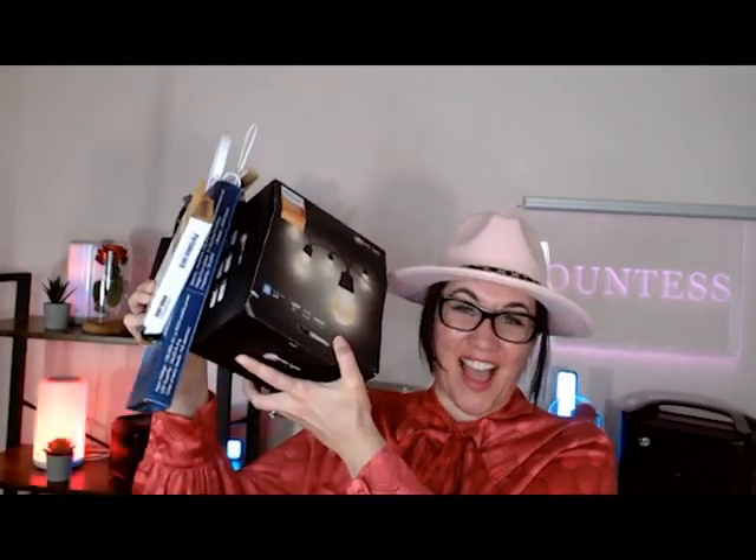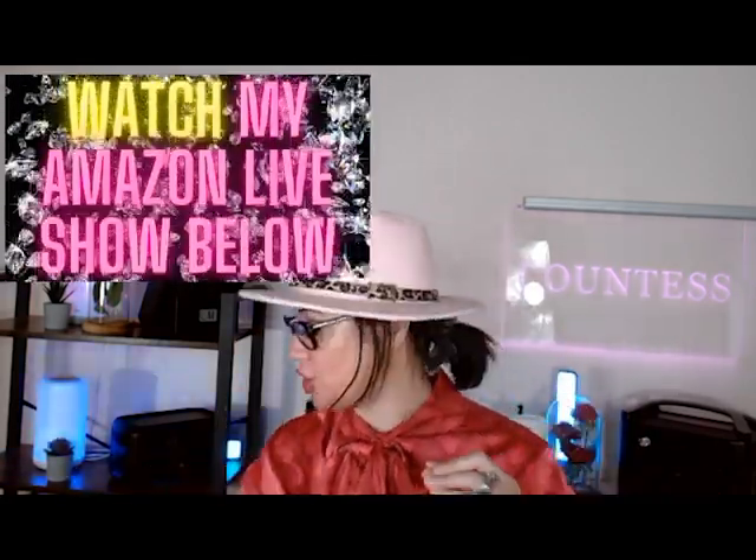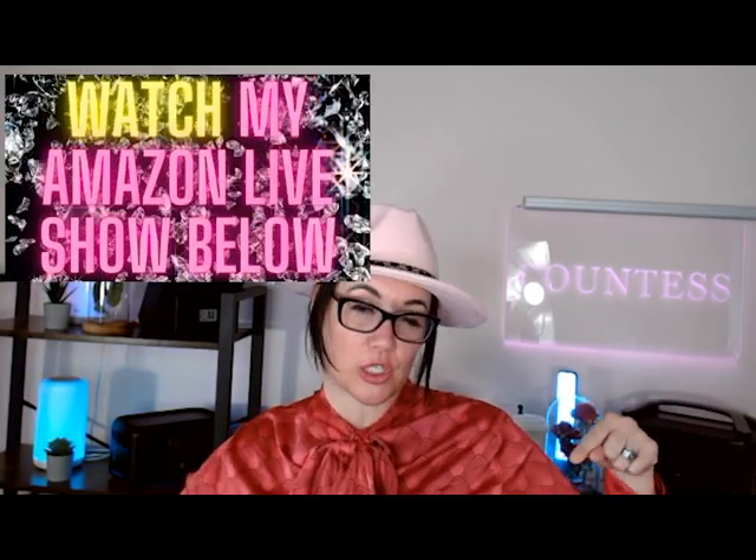Amazon must-haves and Amazon finds in today's episode. Hi friends, I'm Elizabeth. I am Countess of Shopping. I have a ton of amazing goodies on today's show. They will all be listed down in the description link down below right here on this video so you can go ahead and check them out. Let's dive into our first Amazon must-have for this week's shopping haul.